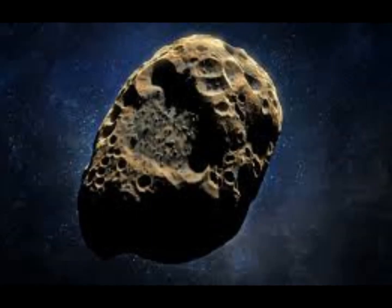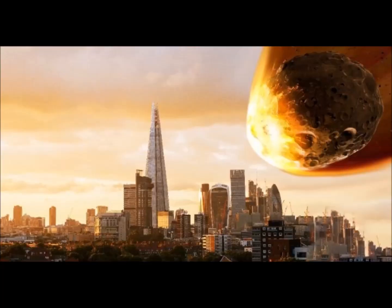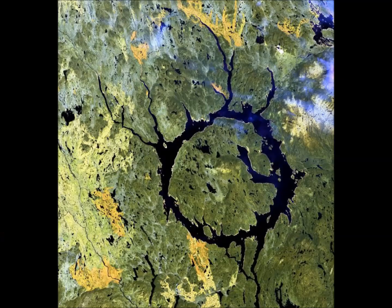Such extinction-level events occur on average every 100,000 years or less. A 1 on the scale means a routine discovery where a pass near Earth is predicted that poses no unusual level of danger — calculations show the chance of collision is unlikely, with no cause for public concern or alarm. New telescopic observations will typically lead to those originally classed as Level 1 eventually becoming Level 0.